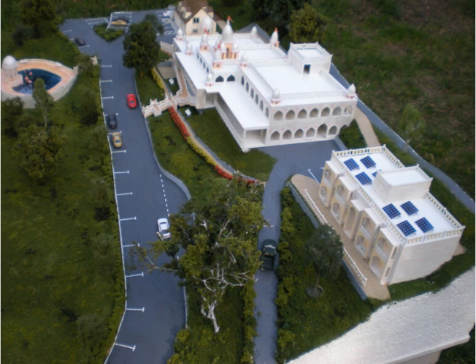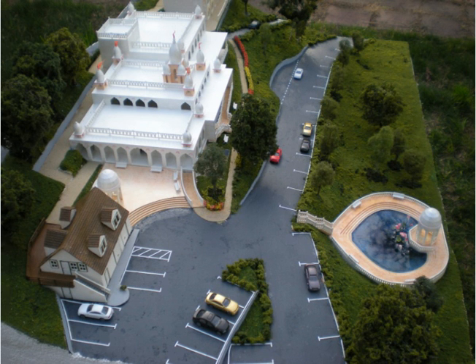Here is a view coming up the driveway. You'll be driving your car up this way when you come to the ashram, and you can see the solar panels on top of the guest house on the right. This view is looking down the driveway. There's lots of parking — we have about a hundred parking spaces in this plan.